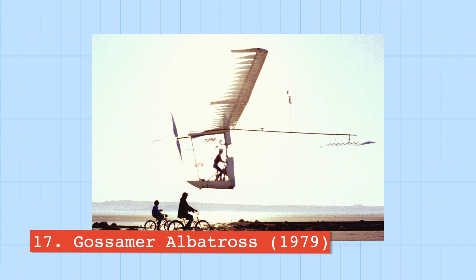Number seventeen is the Gossamer Albatross, a human-powered aircraft where the pilot's pedals were connected to the propellers to drive it forward. This required a tremendous amount of effort — around 300 watts of power to sustain flight even in still air, increasing quickly with any turbulence or wind. Despite this, amateur cyclist and pilot Bryan Allen successfully crossed the English Channel using the Albatross, completing the crossing in 2 hours and 54 minutes.